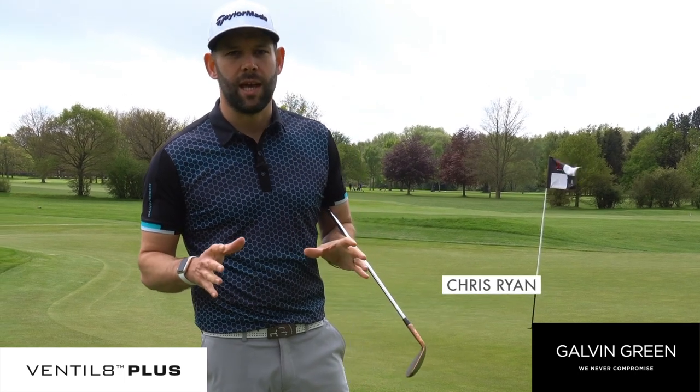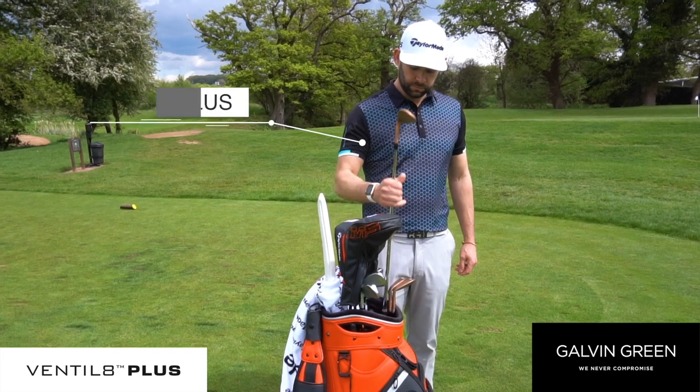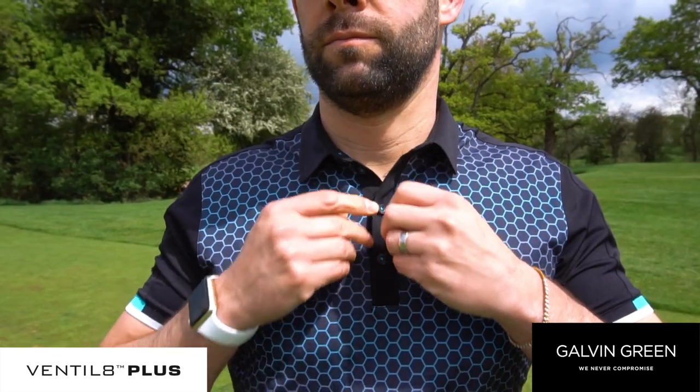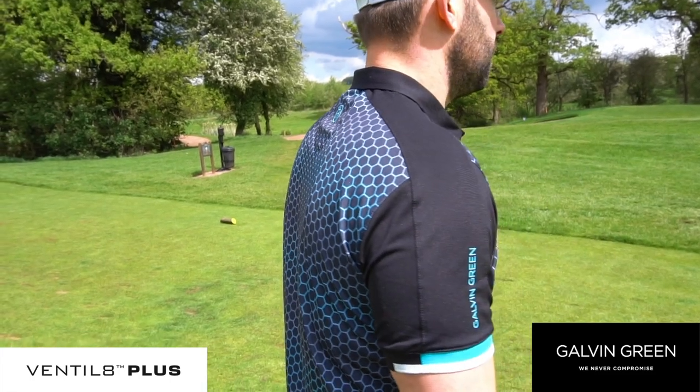Hi, my name is Chris Ryan, Director of Coaching at HIT Golf Academy, and I'm here to talk to you about Galvin Green's Ventilate range of shirts, trousers and shorts. The Ventilate product collection forms a cool layer in the brand's pioneering multi-layer concept, which focuses on providing comfort and protection from all the elements at all times.